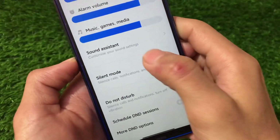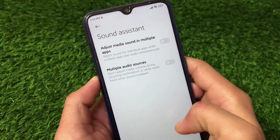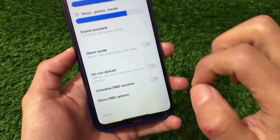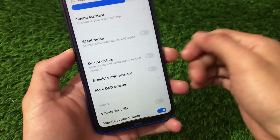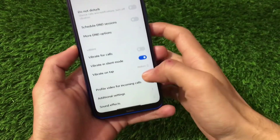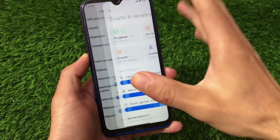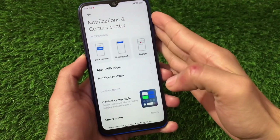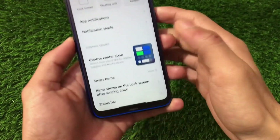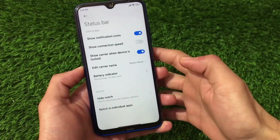Now we have the sound assistant option available, which was not available in any builds for the Redmi Note 8 before. It's an Android 11 feature I've used on my Redmi Note 9 Pro. On Redmi Note 8 with Android 11 we also have silence mode and scheduled DND session. The notification control center lets you customize notification sharing, and there are old and new control center style options available.